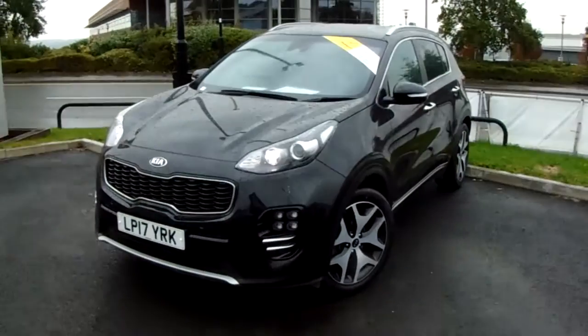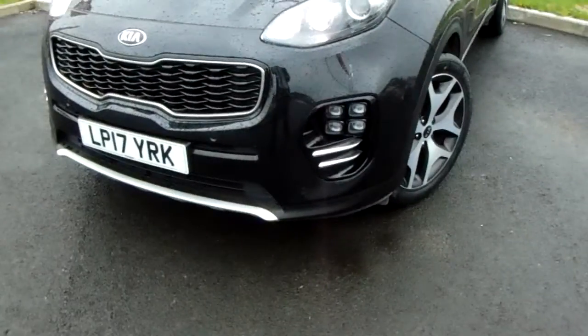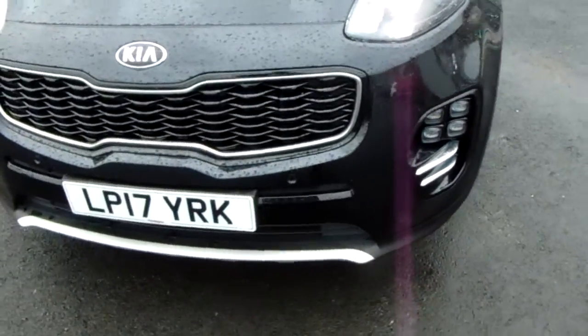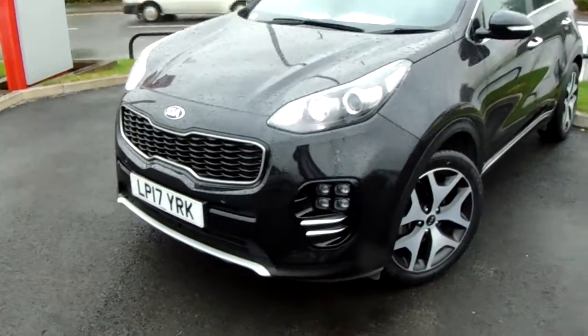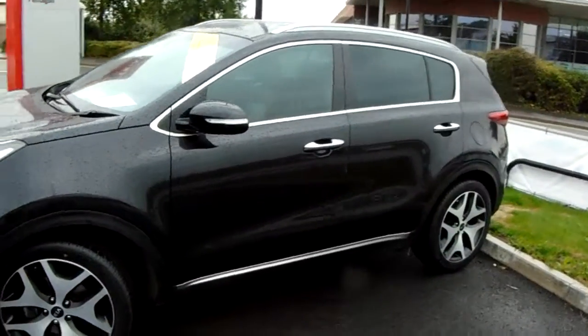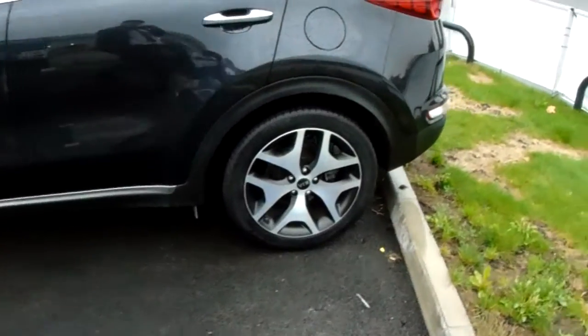I'm just going to take us on a quick walk around the car to show you some of the features of this Kia Sportage. If you have a look along the front bumper you can see that the car does have front parking sensors. It does also have rear parking sensors which I'll demonstrate around the back. The car is finished in black and has 19 inch alloy wheels as you can see here.